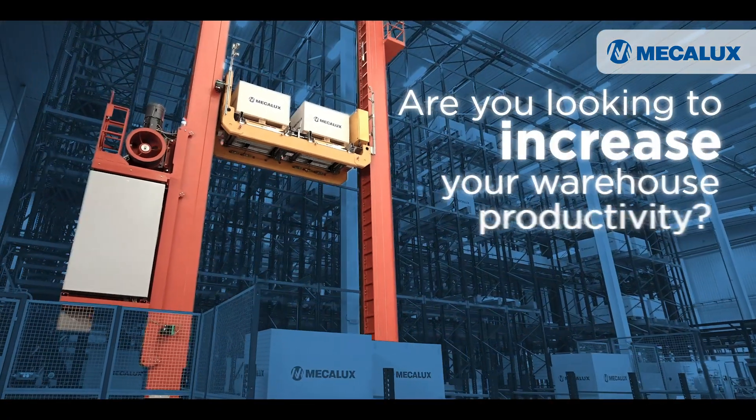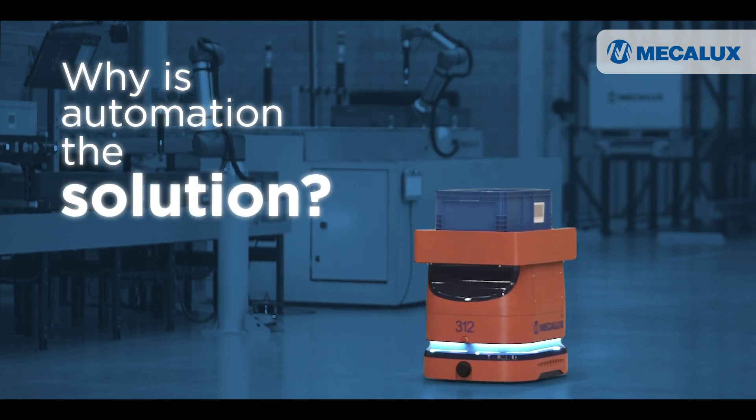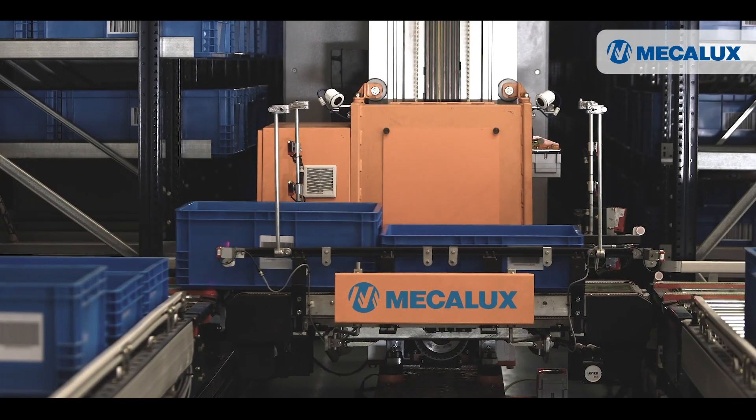Are you looking to increase your warehouse productivity? Why is automation the solution? Which processes should you automate? Where should you start? You'll find the answers in our showroom.